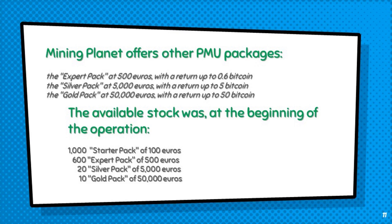Mining Planet offers other PMU packages. The expert pack at 500 euros, with a return up to 0.6 Bitcoin. The silver pack at 5,000 euros, with a return up to 5 Bitcoin. The gold pack at 50,000 euros, with a return up to 50 Bitcoin.